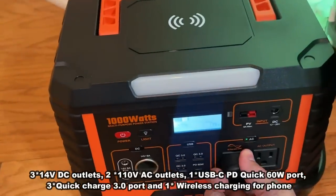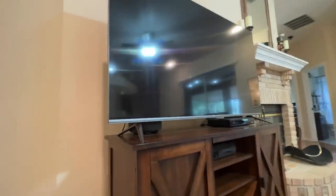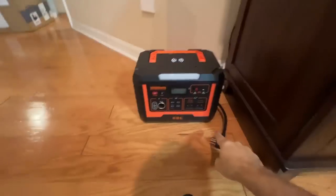And look at this — if I pull this, the whole thing goes out. It's all running off the battery.